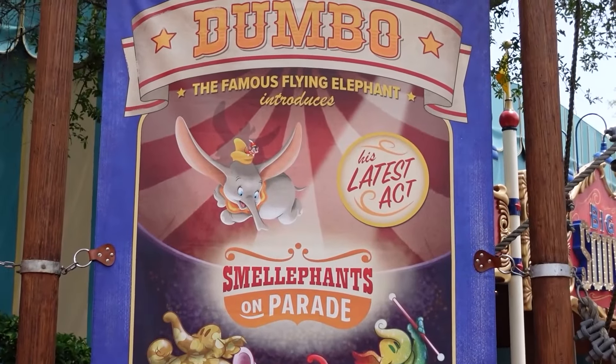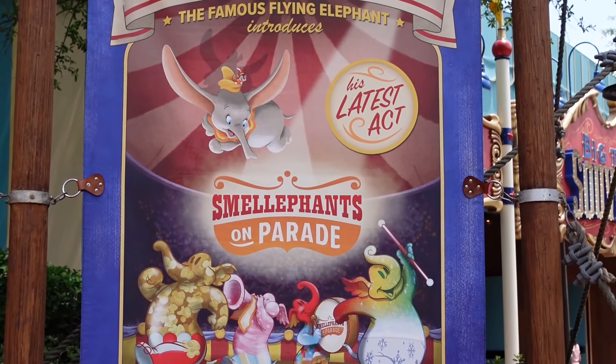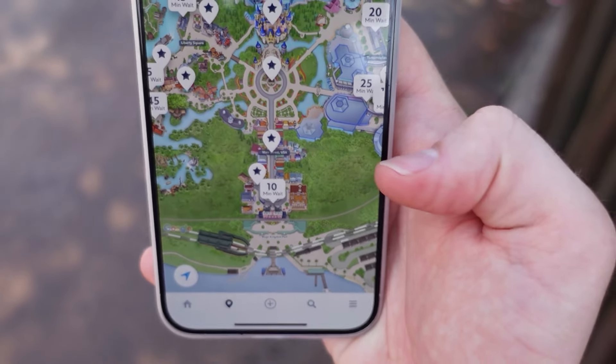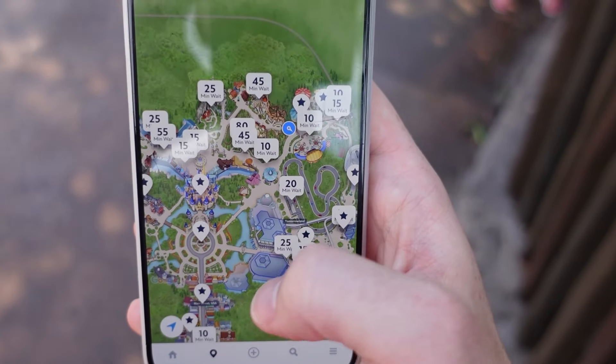Hello everybody, today we are here at Magic Kingdom to check out the Smellofents smell-based scavenger hunt at Storybook Circus. To give you an idea of where it is, there's the entrance to Magic Kingdom and we are over here.